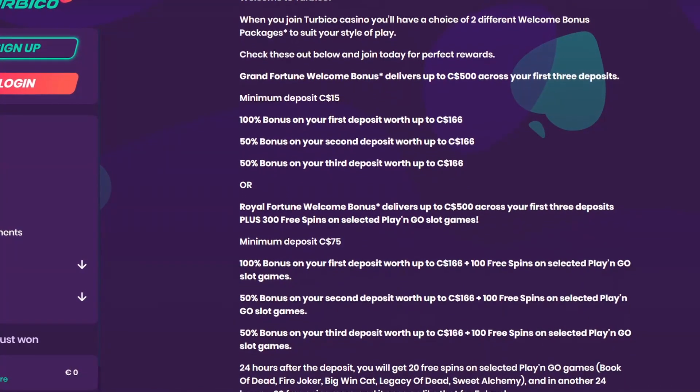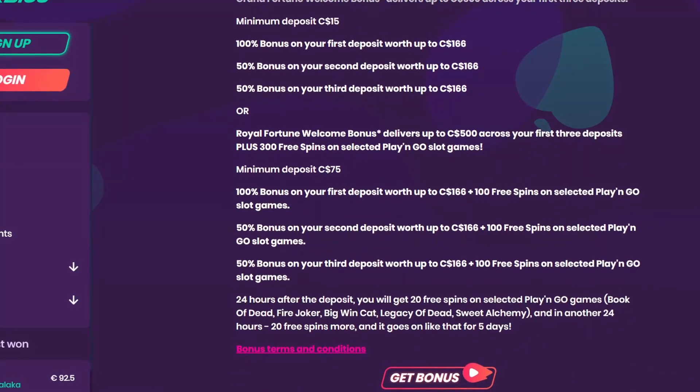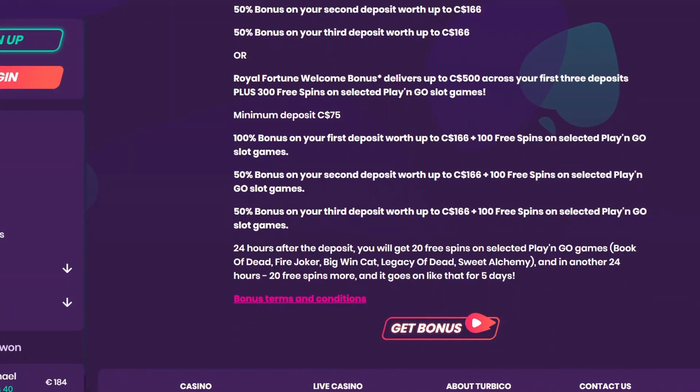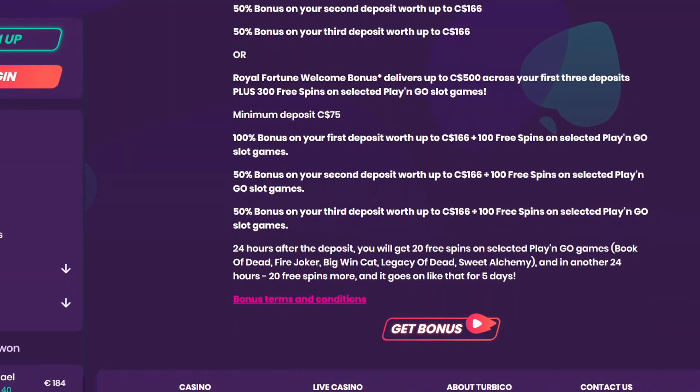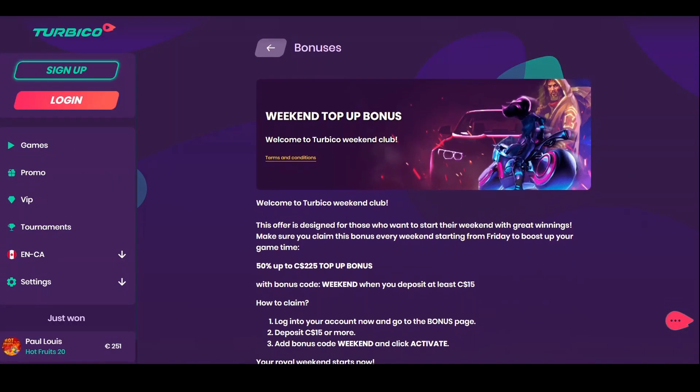The minimum deposit for the Royal Fortune package is 75 Canadian dollars. This promotion also includes the same three deposits as the first package, but with each bonus you get 100 free spins for a selection of Play'n GO slot games. Both money bonuses and free spins have a 45x wagering requirement. The casino has other promotional offers as well.